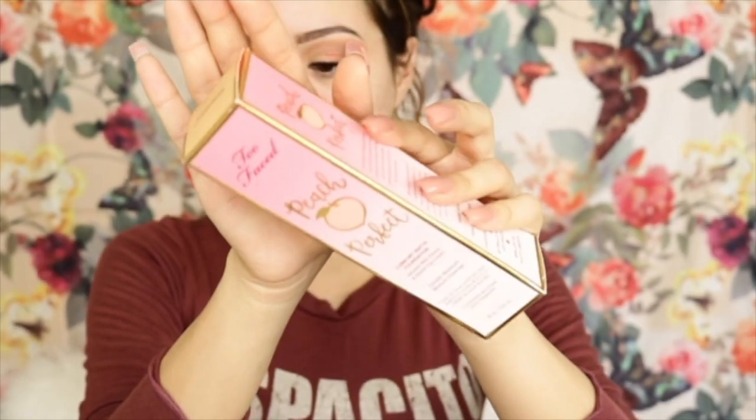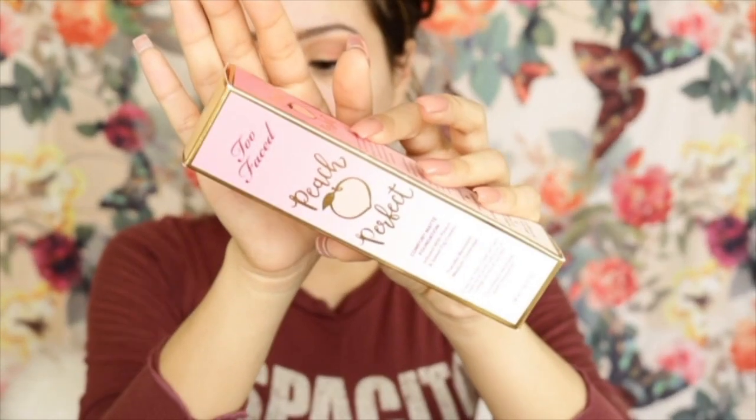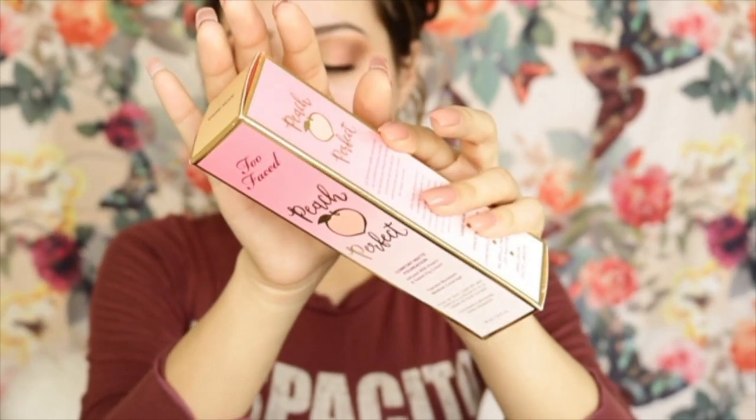Alright guys, we're just going to jump right into the review of the new Too Faced Peach Perfect Comfort Matte Foundation. This is not new — it has been out in the market for quite a while now, but it is new to me. It's infused with peach and sweet fig cream, so if you're not a fan of the scent, you probably won't like this, although it's not too scent-y.